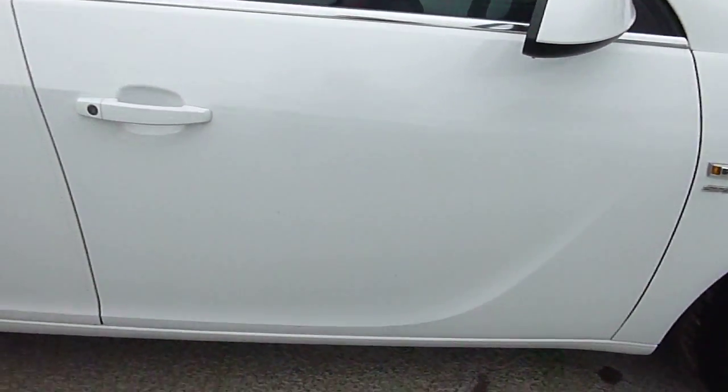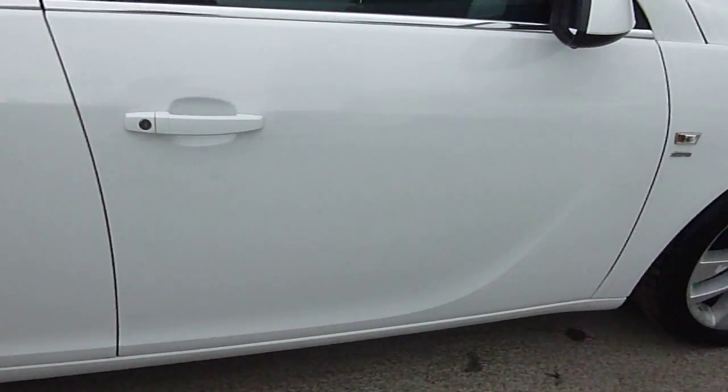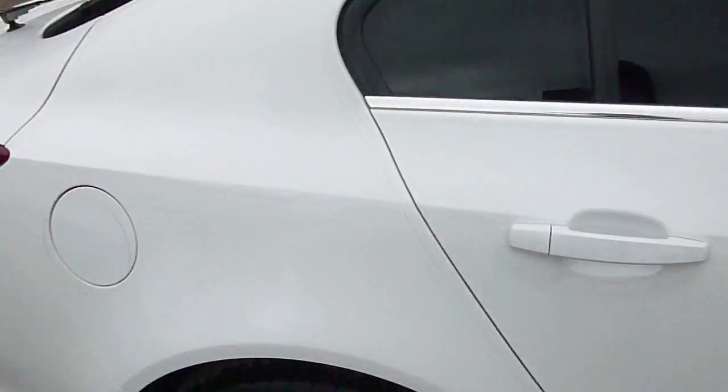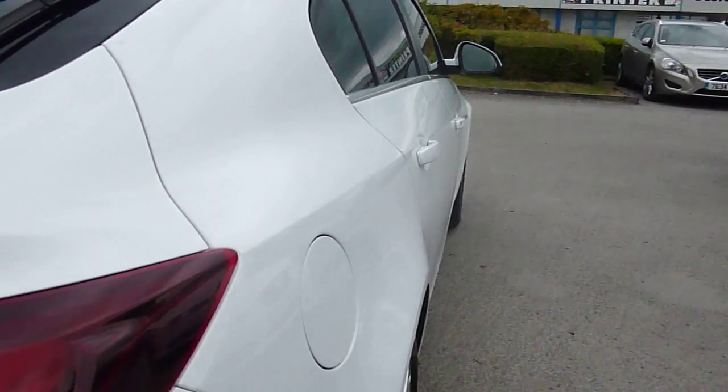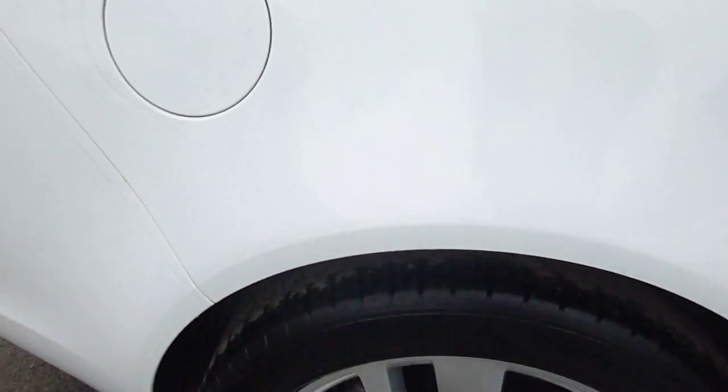Coming down the side of the car you can see really nice white paint in great condition, almost like new. There's no marks on the outer mirror that I need to point out. Looking down the side of the car, there's no dents, which is what we like to see. No marks on that arch. There are slight bits of paintwork — a scratch — but that could be easily sorted.